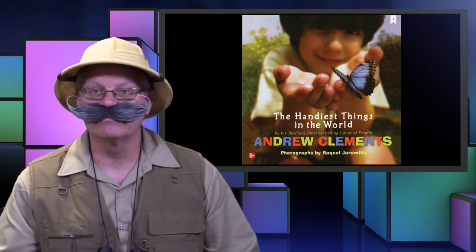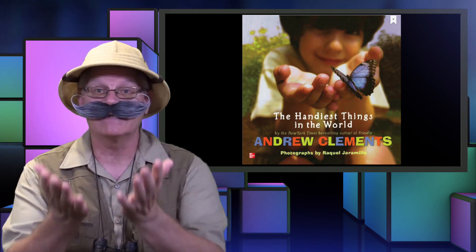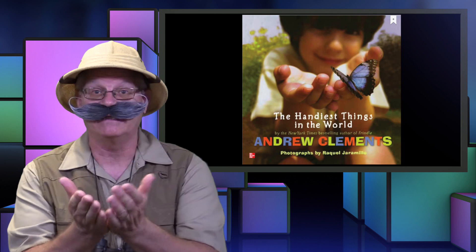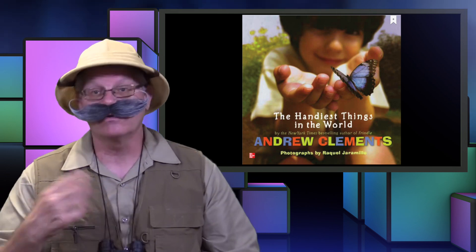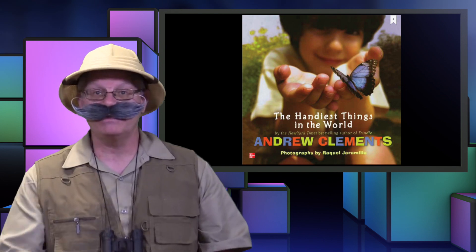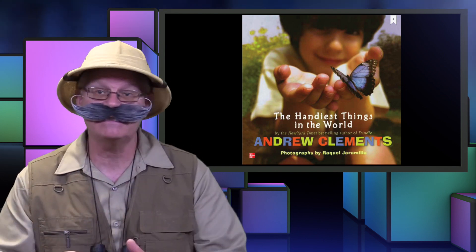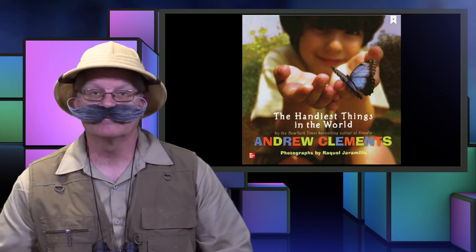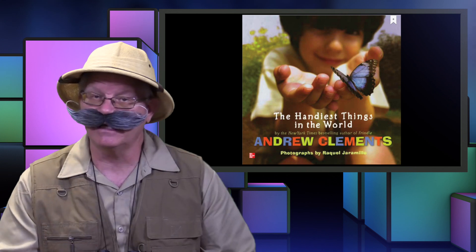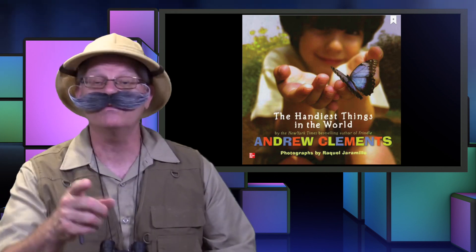Let's take a look at the cover of the book. In the picture, the boy is using his hands as a tool to hold a butterfly. As we read this book, we're going to stop to look at the words and the pictures. Text and pictures can give us important key details that will help us understand the book better. When we're going to talk about a key detail, I'm going to let you know by giving you the flashing key detail sign. So be looking for it.